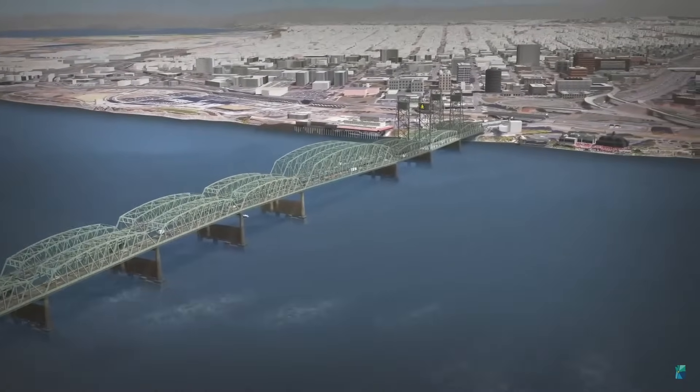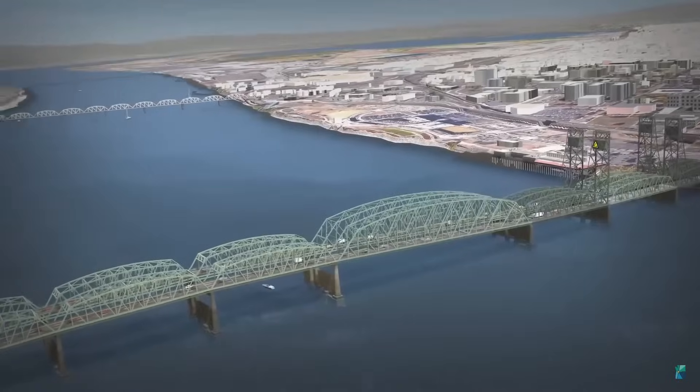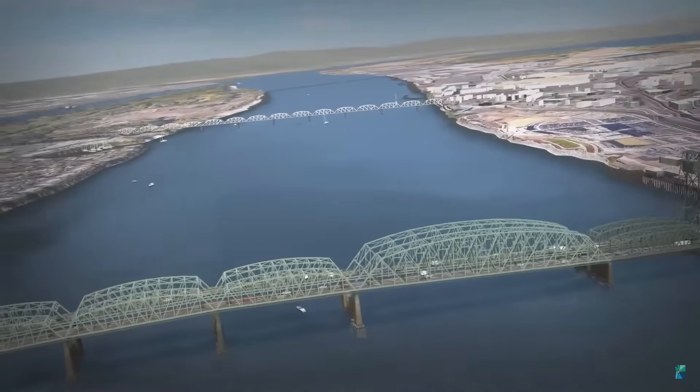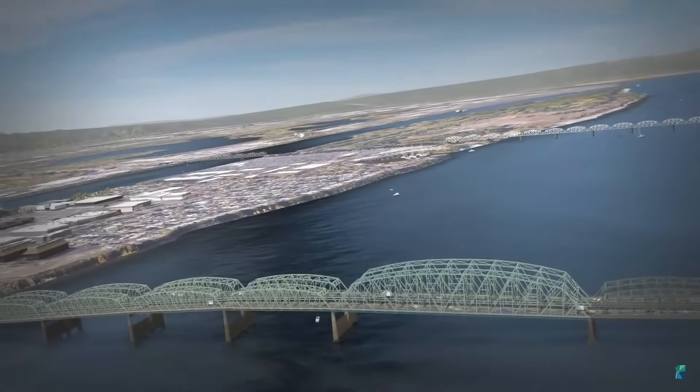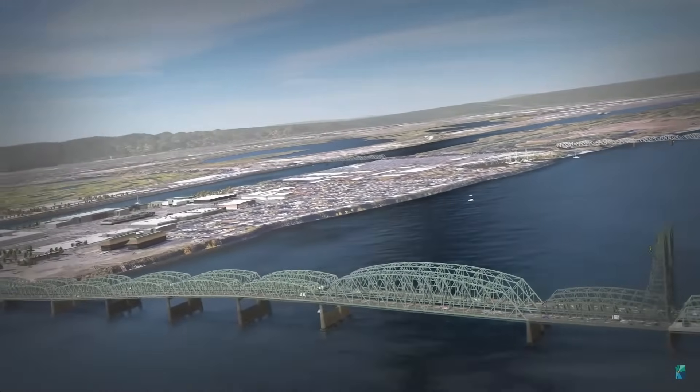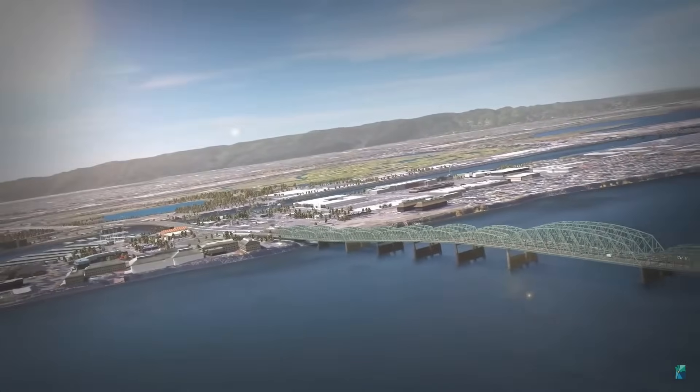The existing bridges cost over $1.2 million each year just to maintain. The existing bridge lanes are relatively narrow, particularly in comparison with modern design requirements and traffic needs. For these existing bridges, there are over 146,000 daily vehicle crossings, so these two bridges are carrying significant traffic volumes.